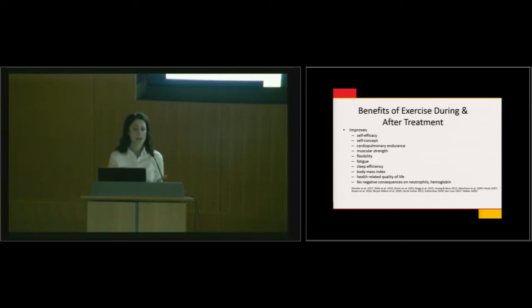The benefits of exercise — you've heard it all morning. We know the adult oncology literature supports exercise including yoga, interval training, and all kinds of strengthening programs. The pediatric literature is growing as well. We've seen improvements in self-efficacy, self-concept, cardiopulmonary endurance, flexibility, sleep efficiency, body mass index, and health-related quality of life. My studies looked at whether exercise impacts blood counts when children are receiving chemotherapy — the oncologists want to know if it's safe and feasible — and my study showed it doesn't impact hemoglobin.